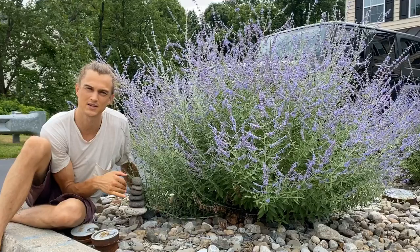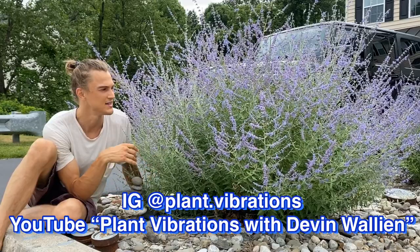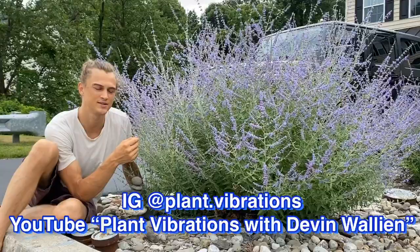We don't fertilize this, we don't water it, and look how beautiful it is. This is Russian sage: highly drought tolerant, heat resistant, pollinator magnet, winter hardy, stunningly long blooms, fragrant foliage and flowers. It's a winning plant. Anyway, I'm Devin Walleen — you can catch me on YouTube at Plant Vibrations with Devin, or on Instagram at plant.vibrations. Catch you later.